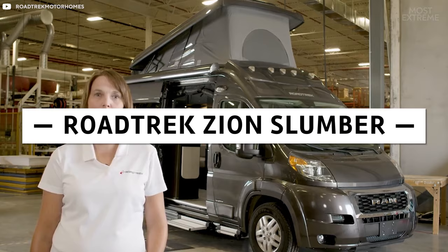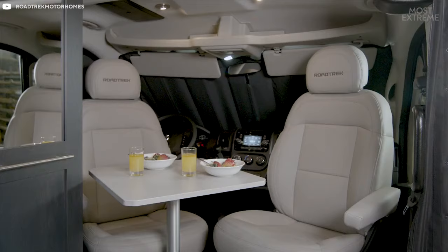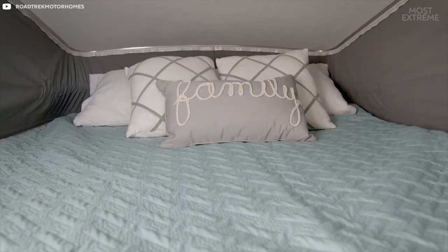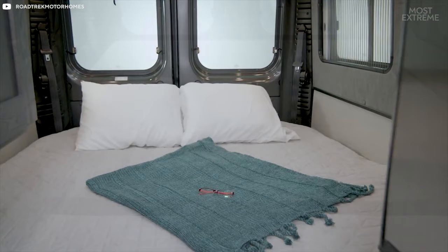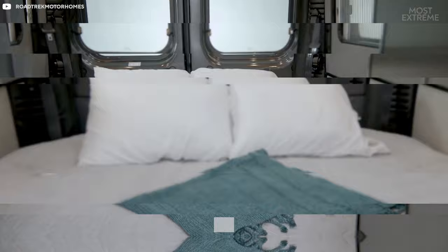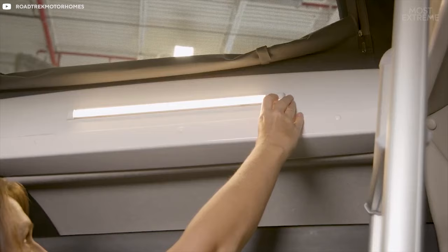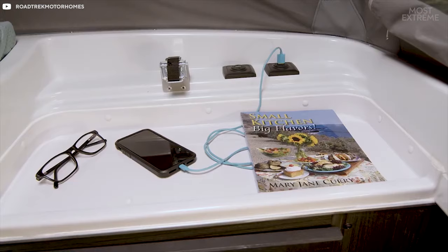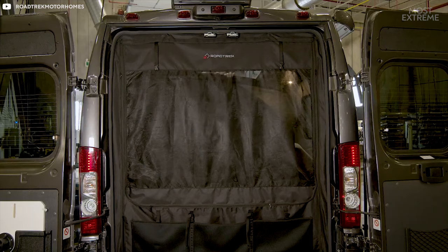Roadtrek Zion Slumber. The Roadtrek Zion Slumber is built on the chassis of a Ram Promaster, and the company is specifically targeting adventurous couples with this design. The $150,000 camper features a kitchen, a bathroom with a sink, toilet, and shower, and a slumber pop-top area with sleeping space for two people. Folding mattresses and choosing a slumber design with a bed instead of chairs at the rear can increase the sleeping capacity to five people, meaning this could also be ideal for a group traveling together. With a focus on outdoor pursuits, the Zion has a huge amount of built-in storage space that will hold all of the equipment you need, even large objects like kayaks. There's also a TV, charging ports for your devices, a retractable bug screen, a second outdoor shower, and a large towing capacity for pulling a trailer.